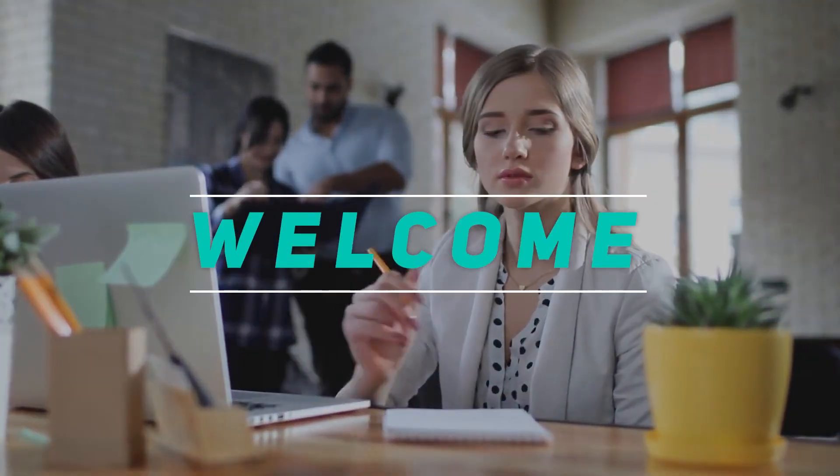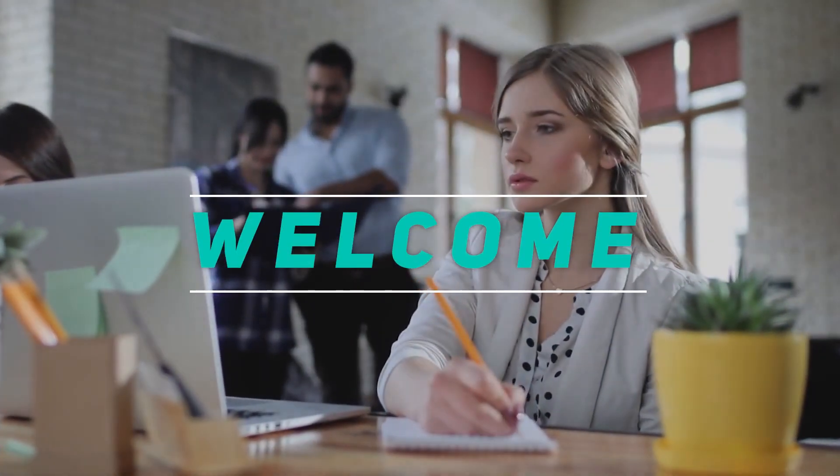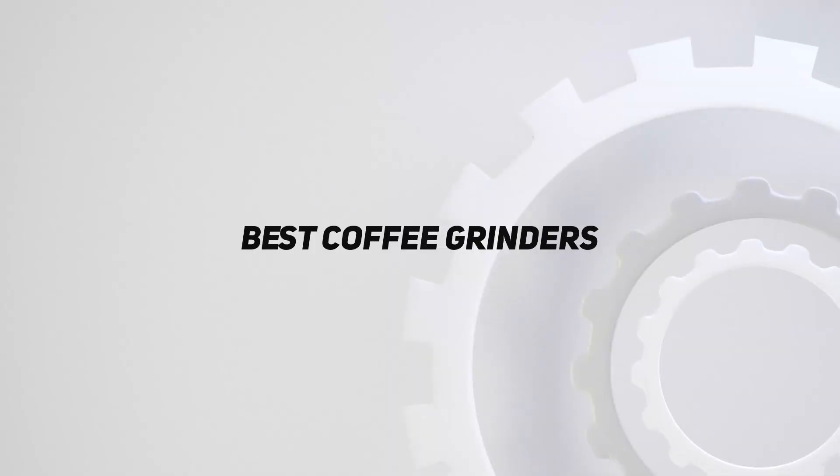Hey, welcome back to my channel. In this video, I'm going to talk about the top 5 best coffee grinders.